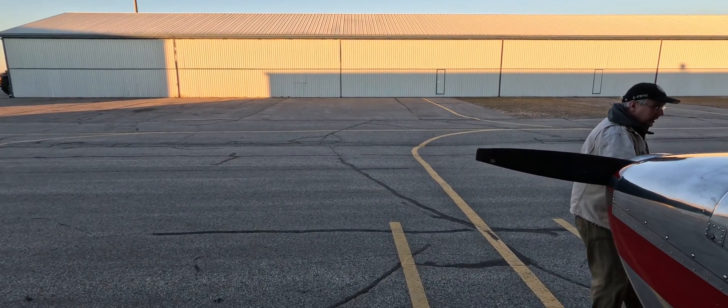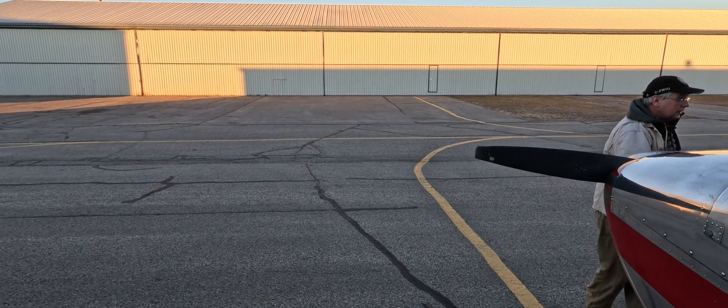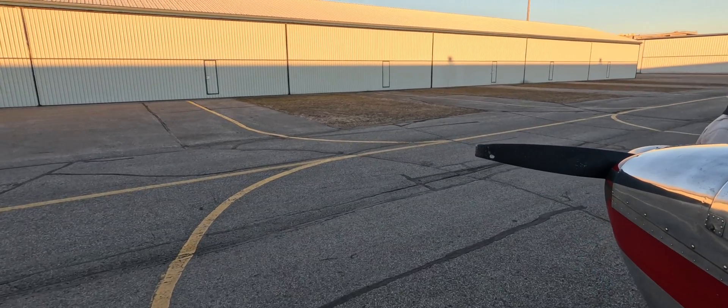Approach our nav runway 30. Landing and departing runway 30. Runway surface condition: runway 1230 dry. Valid from February 6th at 1137 Zulu.